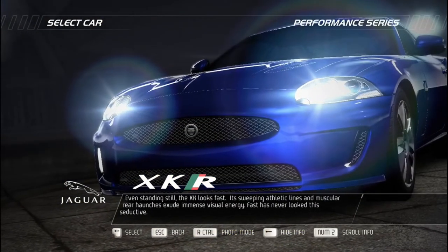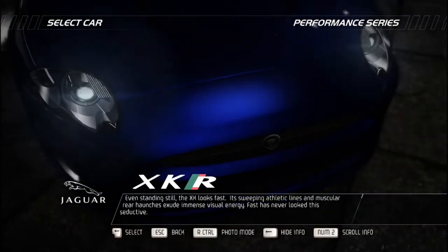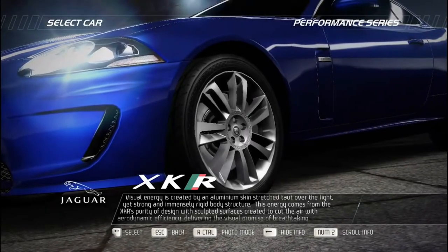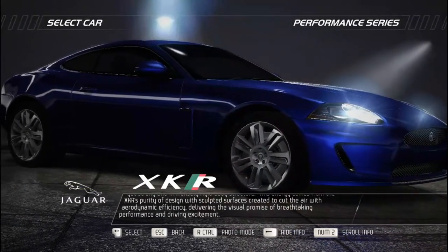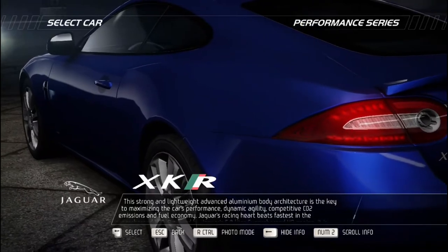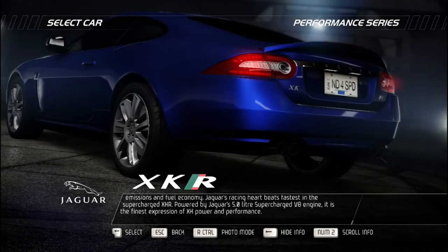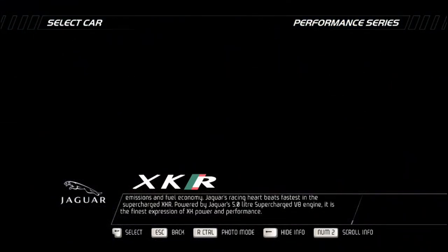Even standing still, the Jaguar XKR looks fast — its sweeping athletic lines and muscular rear haunches exude immense visual energy. An aluminum skin is stretched taut over a light yet strong and immensely rigid body structure. Visual energy comes from the XKR's purity of design with sculpted surfaces created to cut air with aerodynamic efficiency, delivering the visual promise of breathtaking performance. This strong and lightweight advanced aluminum body architecture maximizes performance, dynamic agility, competitive CO2 emissions, and fuel economy. Powered by Jaguar's 5.0-liter supercharged V8, it is the finest expression of XK power and performance.